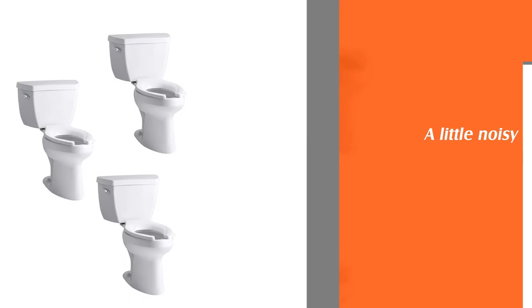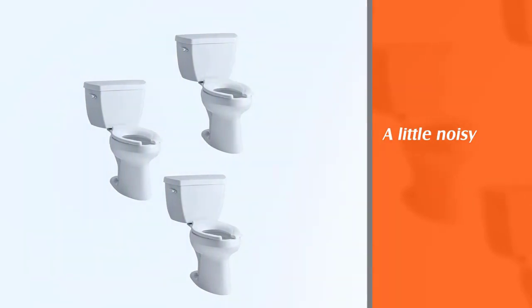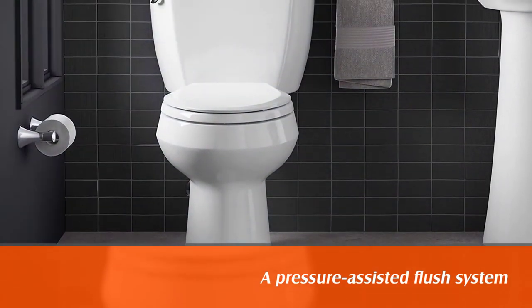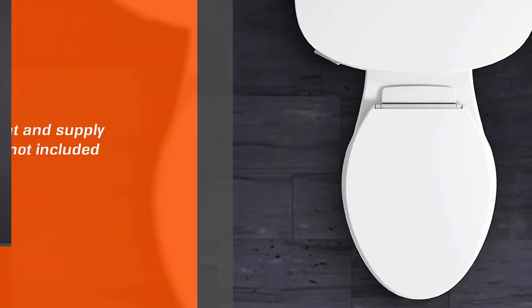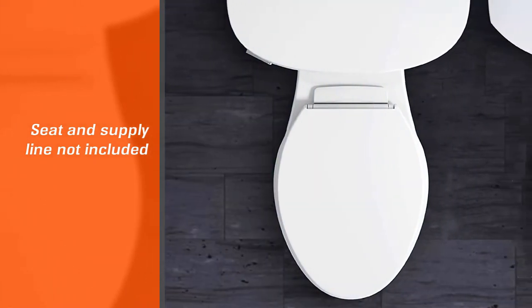That is why it is a good choice for the elderly. It may not be the most water-efficient option, but it still does quite a great job. The Kohler K3493 consumes 1.6 gallons per flush and has a pressure-assisted flush system.